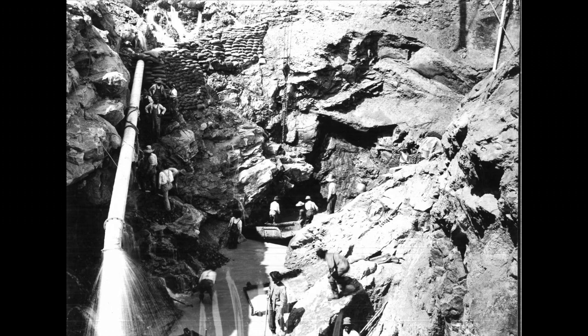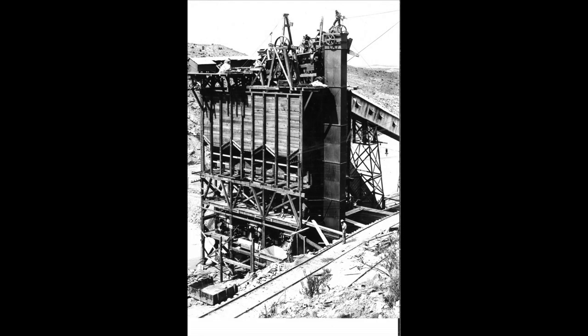Originally, the proposed location to build the dam was closer to El Paso, but in 1895, Nathan Boyd proposed that a site near Engle would be capable of supplying irrigation water to 25,000 acres of rich farmland across the Mesilla Valley as well as the El Paso and Juarez areas more efficiently.